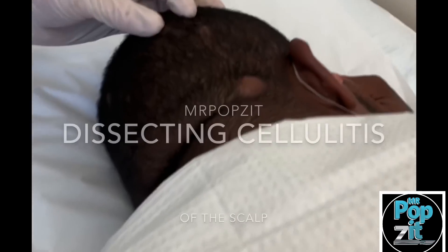Hey guys, it's Greg Lindstrom PA here. We've got an interesting condition that we haven't actually done a video on yet, and this is dissecting cellulitis of the scalp.